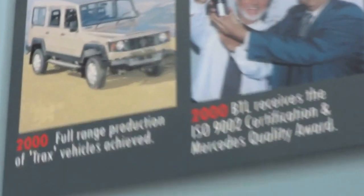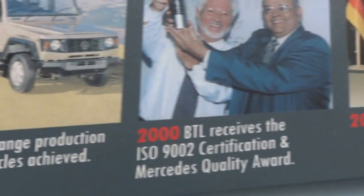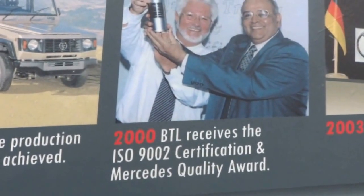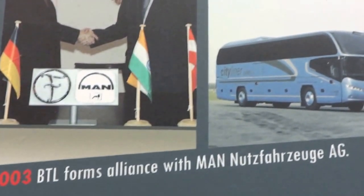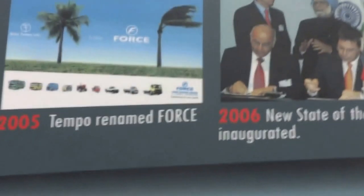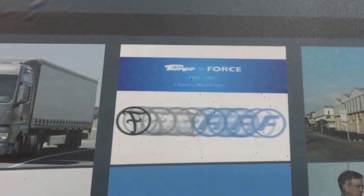There is 2000, full range of Trax vehicles. 2000, BTL achieved the C3 ISO certification. 2003, BTL forms alliance with MAN. And then there is 2005, Tempo renamed Force.